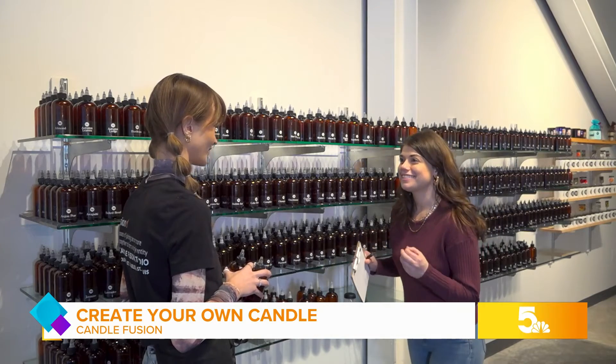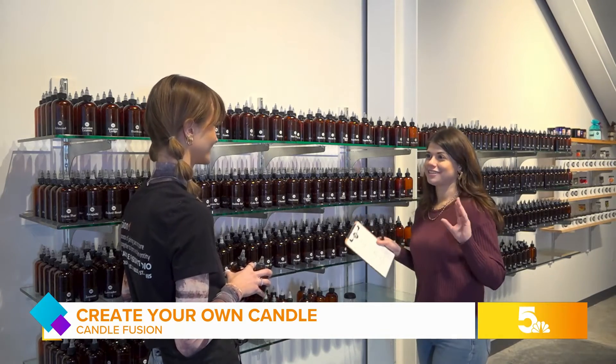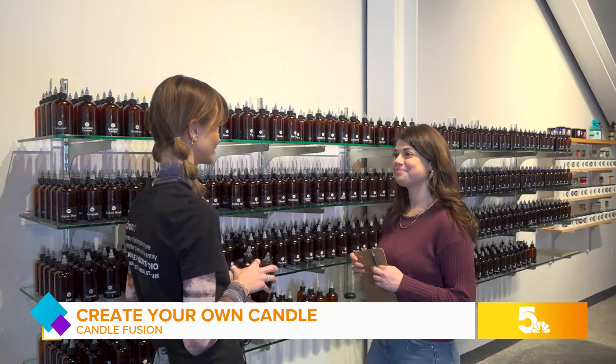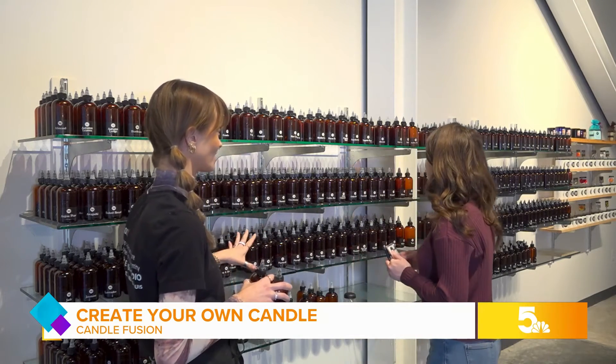I really like food scents — like marshmallow, chocolate, cake, cookies, those kinds of scents. Yes, we definitely have a lot of those. And the staff helps you every step of the way.